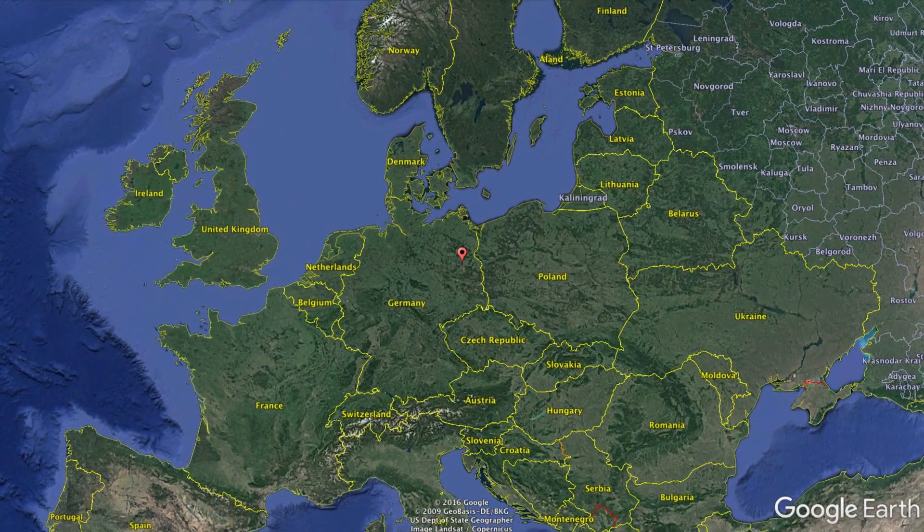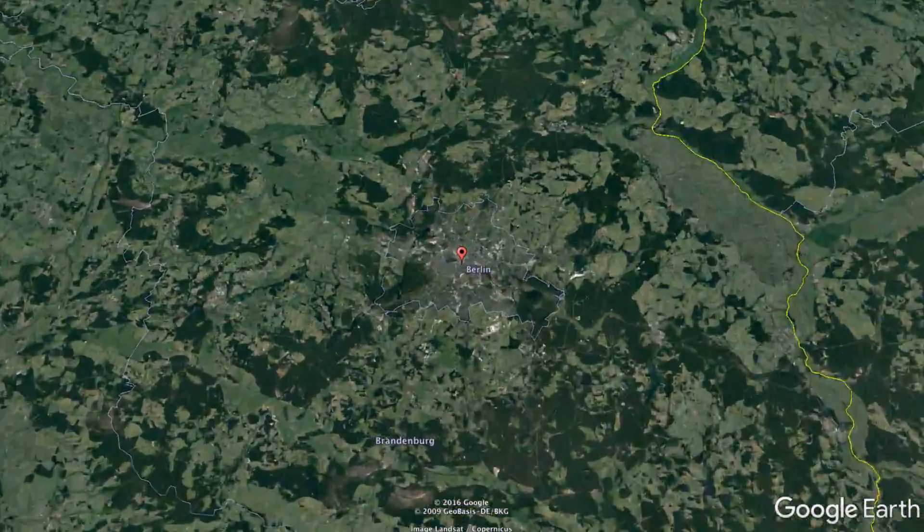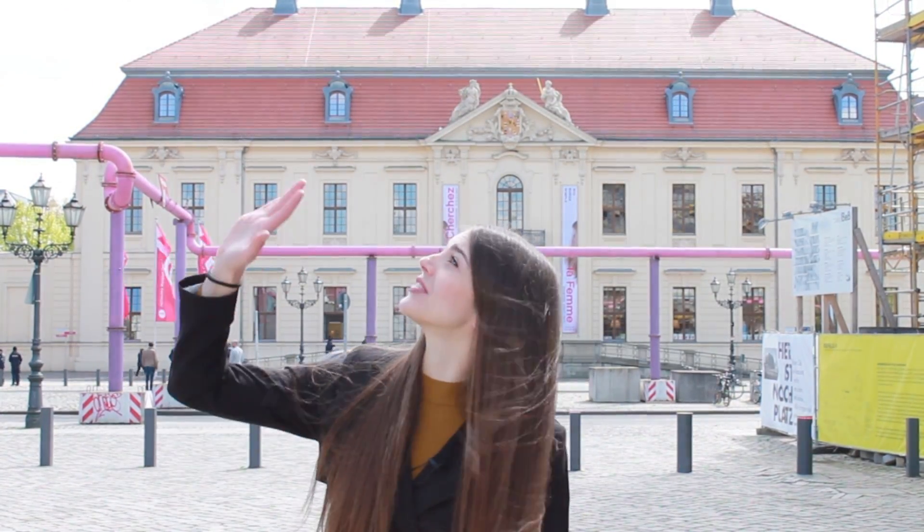Let's see what's left of the observatory today. Now I'm standing close to the exact location where Johann Galle looked at the night sky through his telescope. Right behind me is the Jewish museum, and this building already existed at the time of the Berlin observatory.